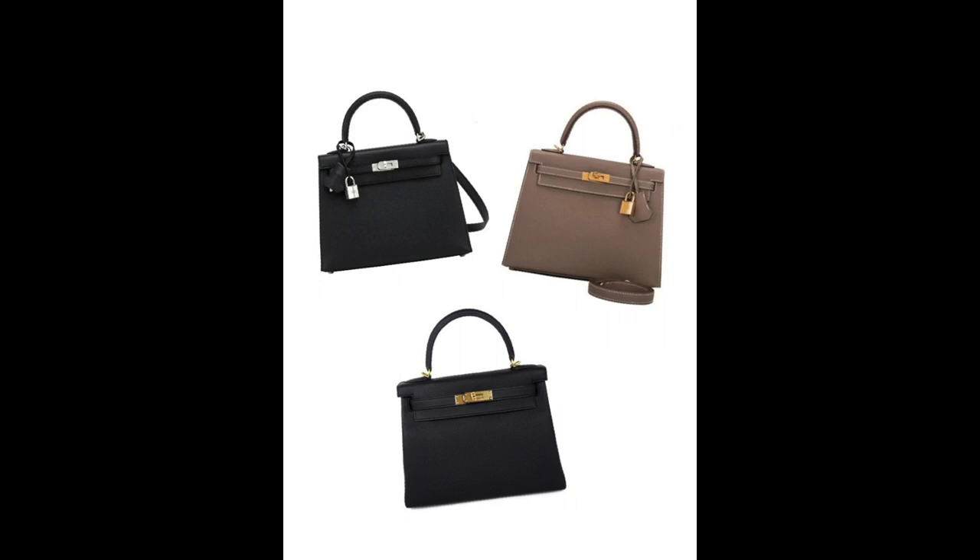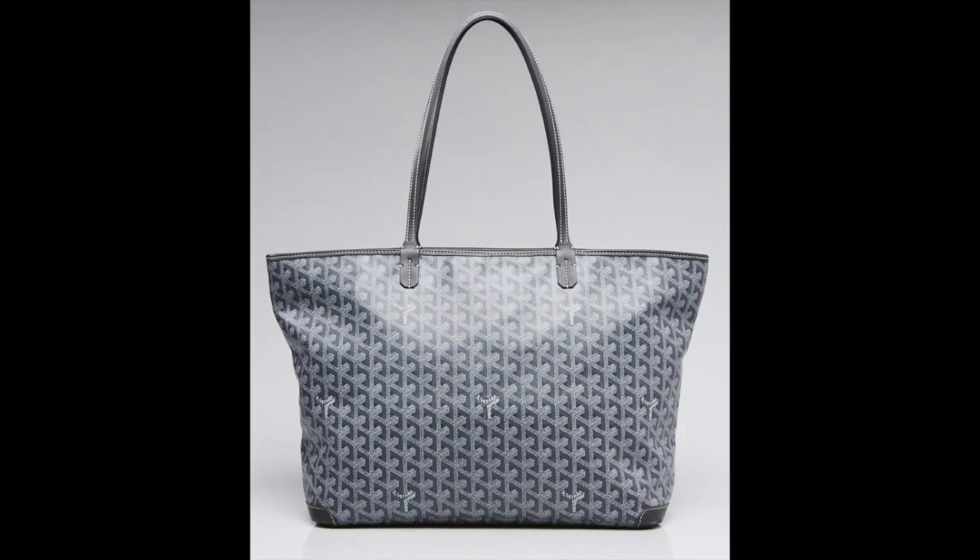The last bag on my wishlist is one that's been on it for at least three years — the Goyard Artois bag. It remains on my wishlist for a couple of reasons. First, this is a bag I refuse to buy in the U.S. because the price difference is astronomical. Second, this will purely be a work bag for me and I haven't stepped foot in my office in almost a year. I think I'll definitely buy it the next time I go to France, which may not be for two more years. Until then, it will remain firmly on my wishlist.